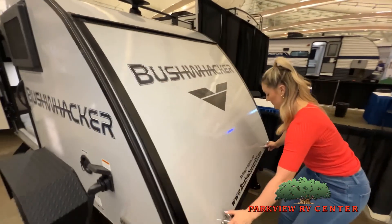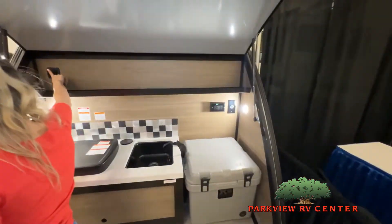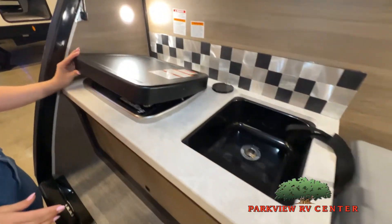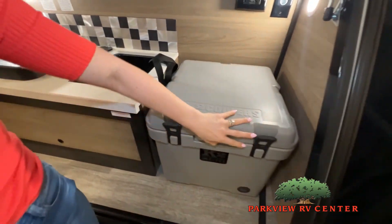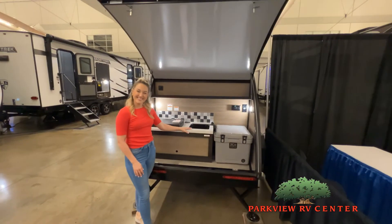Now, like a brochure, this video is only a representation of the manufacturer's floor plan. Just like a home, there are many variations of every RV made. Features, options, colors, fabrics, and other specifications may be different from one RV.